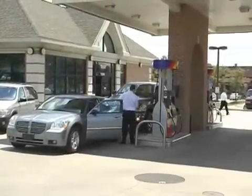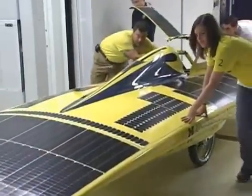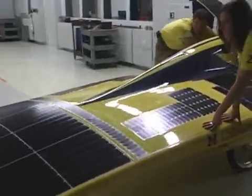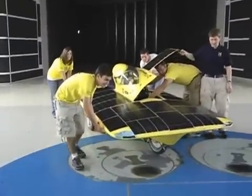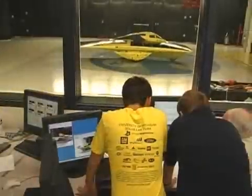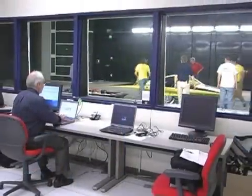With gas prices at record highs, could solar power be a future solution? Some University of Michigan students are working toward that goal. They brought their solar-powered car to Chrysler's Wind Tunnel recently to consult with Chrysler engineers and learn more about the aerodynamics of the vehicle.